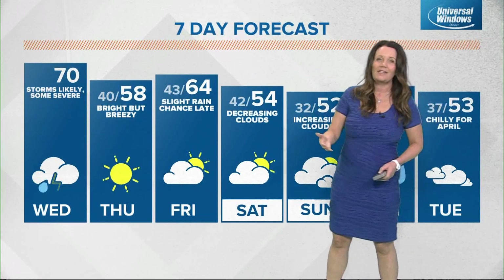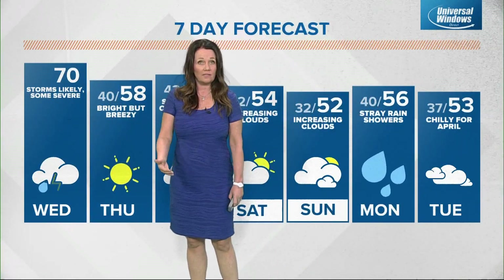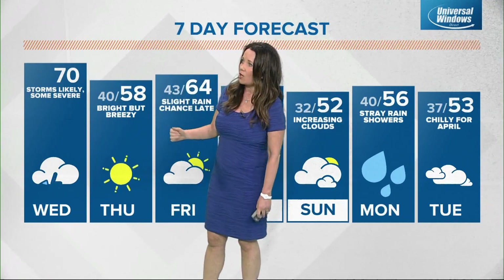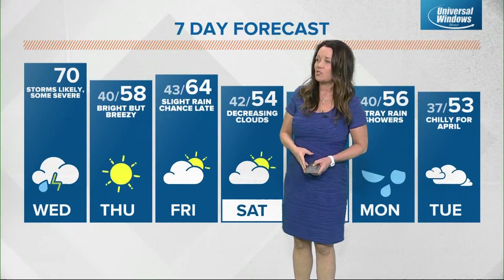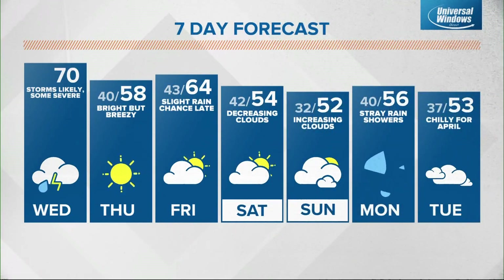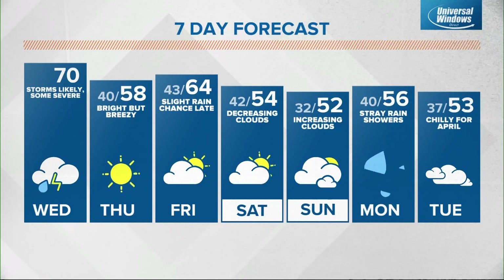Tomorrow afternoon will be quieter — sunny, dry, and breezy but below average. We continue to stress to stay weather aware today as the potential for severe weather is still on the table. Tomorrow we're looking at 70 degrees with breezy conditions; another cold front moves through in the afternoon, but too much dry conditions to really squeeze out any moisture, so we'll see a high of 58. Friday does look a little better, with temperatures rebounding back into the mid 60s for Easter weekend. Saturday will see some clouds around 54 to 52 and cool for Easter.